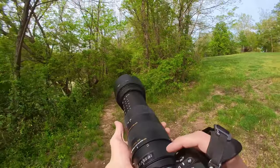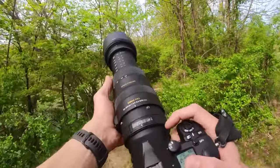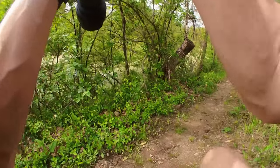This lens does hunt quite a bit with autofocus. Some of that is obviously the camera too, but the lens definitely hunts.